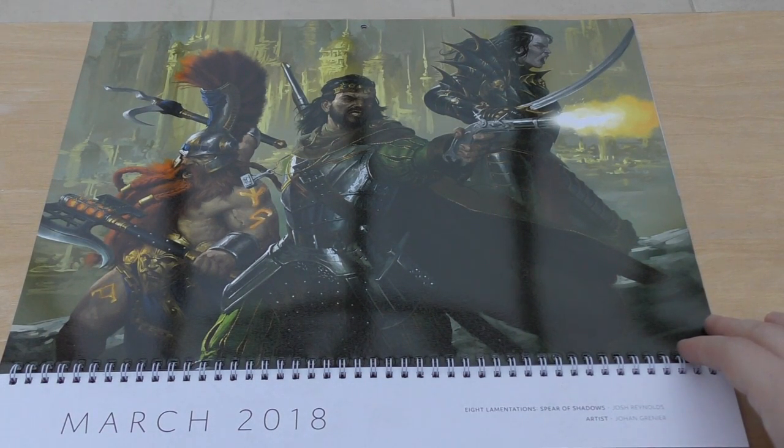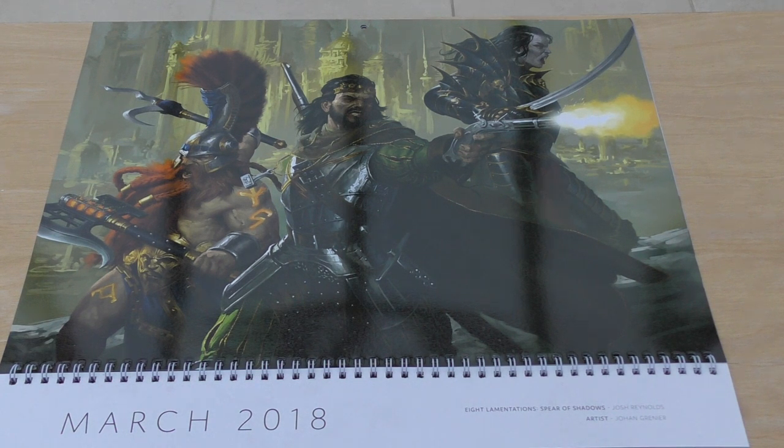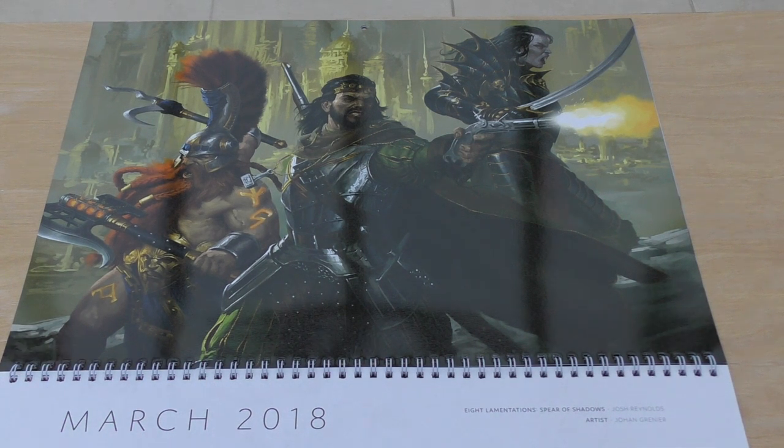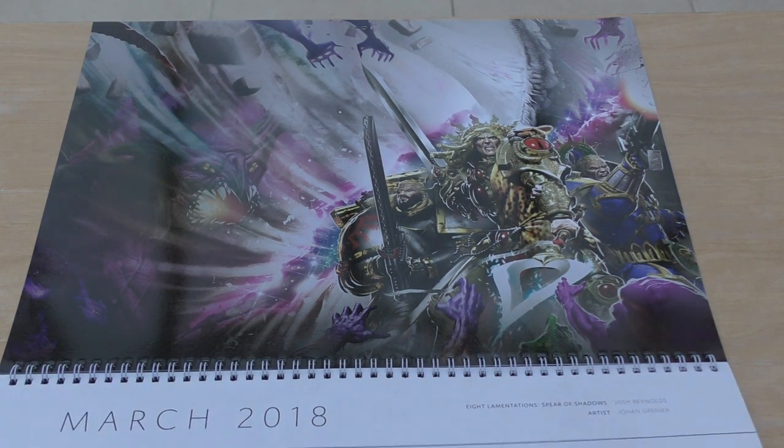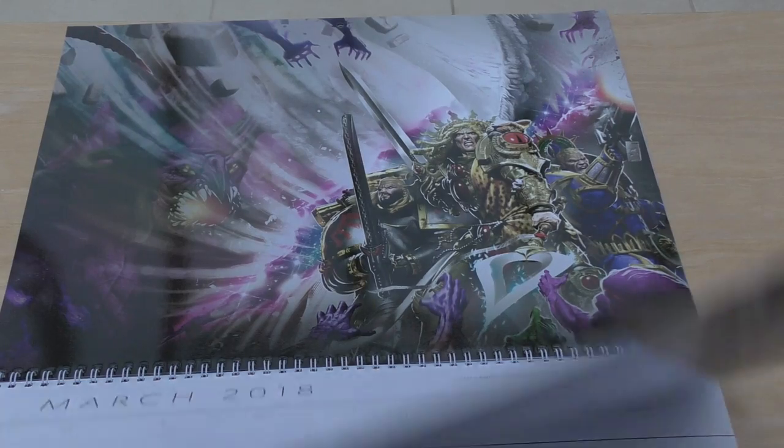This one is The Eight Lamentations: Spear of Shadows by Josh Reynolds, artist Johan Grenier again. The quote is: 'In the beginning there was fire, and from fire came heat, from heat shape, and that shape split into eight' - Grungni, Duardin Smith God. Looks pretty awesome; I really like that artwork.